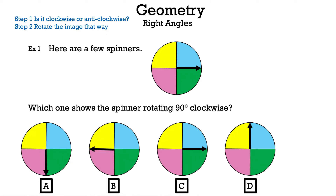Which one shows the spinner rotating 90 degrees clockwise? Let's see what clockwise means — it goes to the right, following the direction of a clock. We're going to add the arrow to the original spinner.